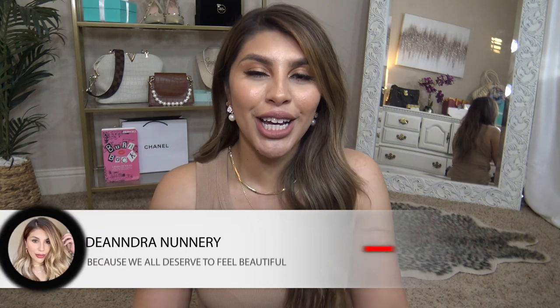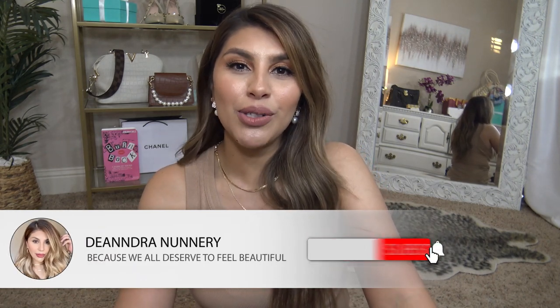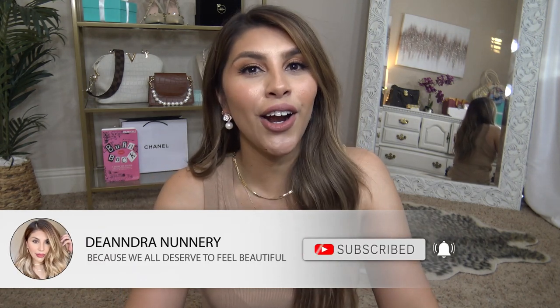Hey beauties! Today I'm so excited to be sharing all of my denim favorites. I have jeans from the more expensive range to the middle to the affordable, all of which I absolutely love. If you are new to my channel, my name is D'Andra. I post lots of fashion and hair videos, all of which I always keep affordable or bougie but on a budget. If that's something you think you would enjoy, hit that subscribe button down below to join our little fam here.